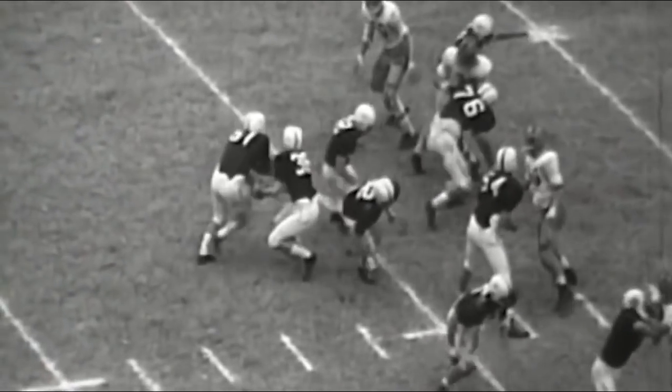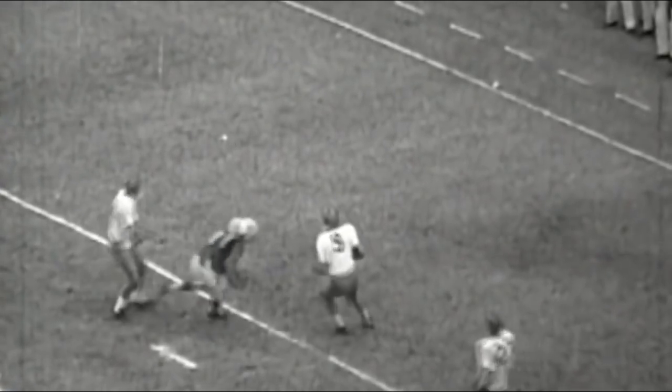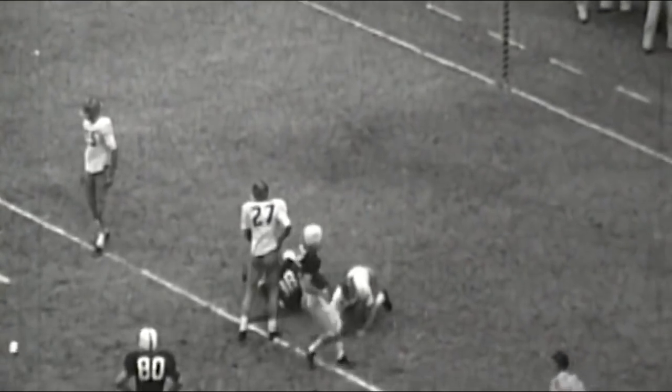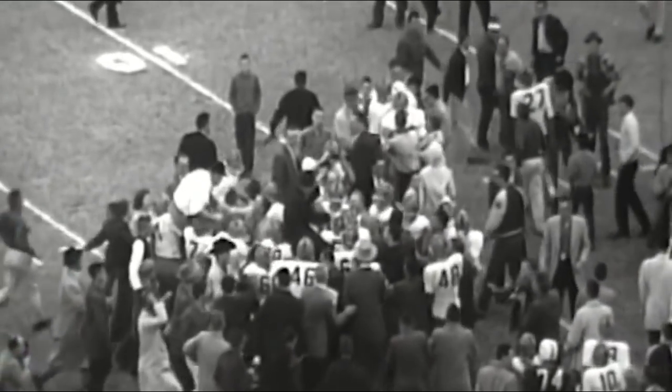It's do or die for the Sooners. Dale Sherrod throws goalward, but Bob Williams, a standout for the Irish, makes a clutch interception. The kings of collegiate football are beaten. Notre Dame snaps Oklahoma's 47-game winning streak and hands the Sooners their first shutout in 124 consecutive games.